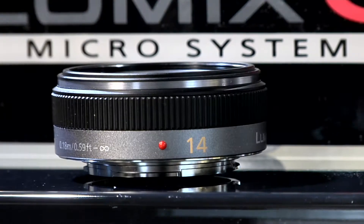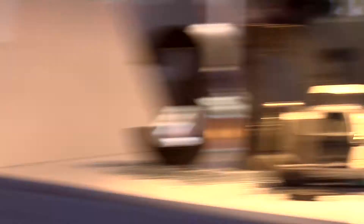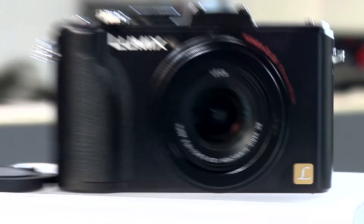Three of the newest lenses would be the 14mm lens, the 100-300 telezoom lens, and the world's first 3D lens for a camera. Also available is the new FZ100, a nice lightweight and compact camera, and the DMC LX5 to round up the compact family.